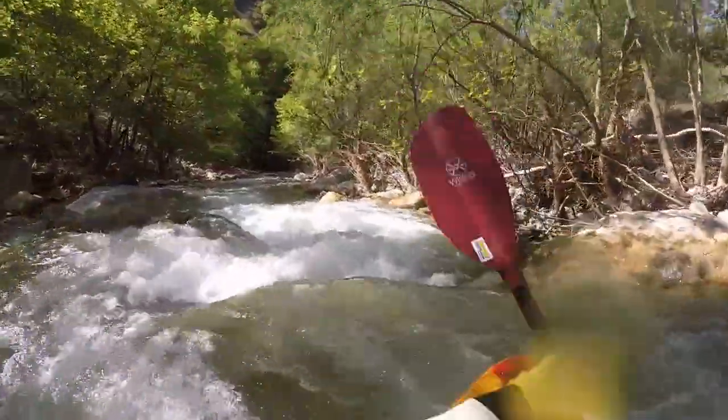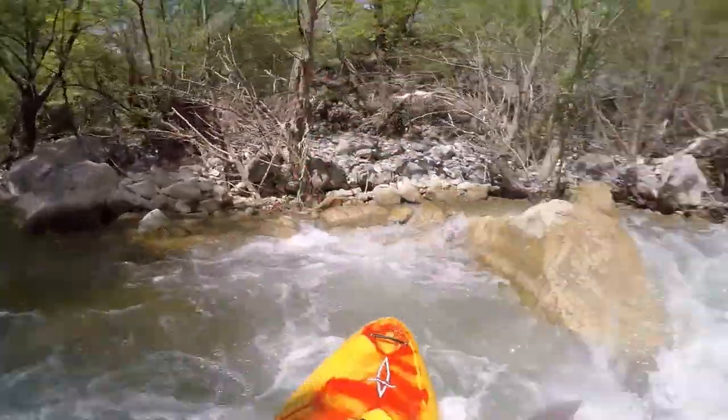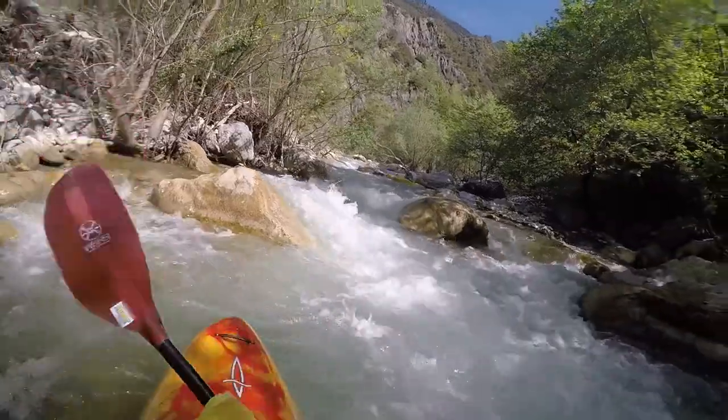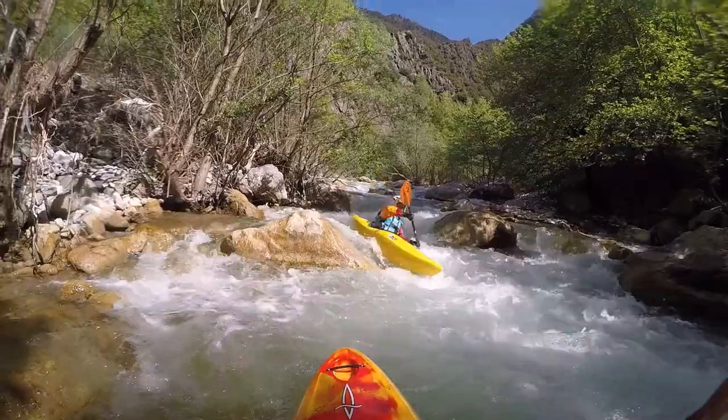Both rivers are relatively short sections, allowing you to do both of them and leaving enough time to move on. However, there are a few more rivers in the area that I do not know.